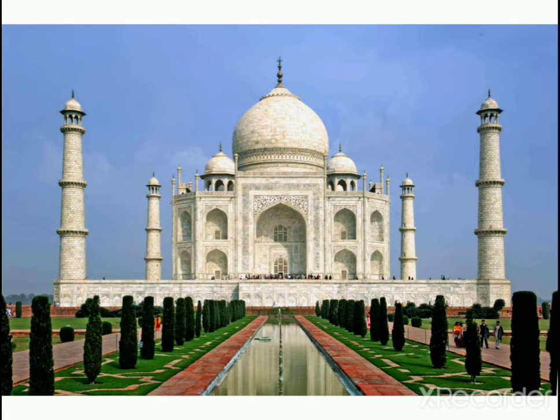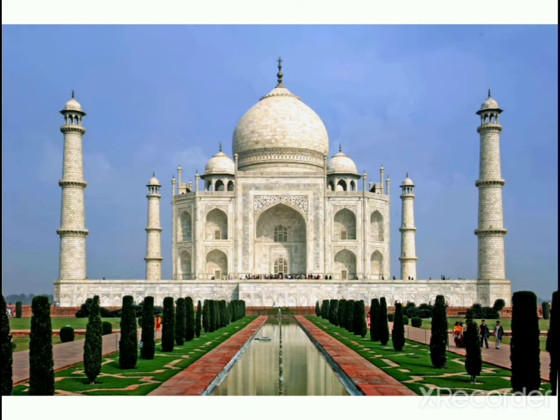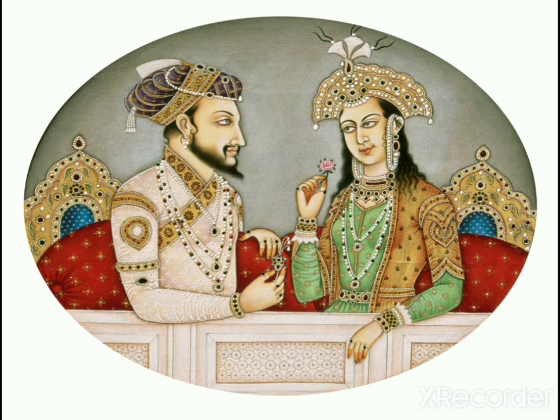Taj Mahal. The Taj Mahal is one of the most beautiful buildings in the world. It is located in the city of Agra in northern India. A ruler named Shah Jahan built it as a monument and tomb for his beloved wife Mumtaz Mahal.